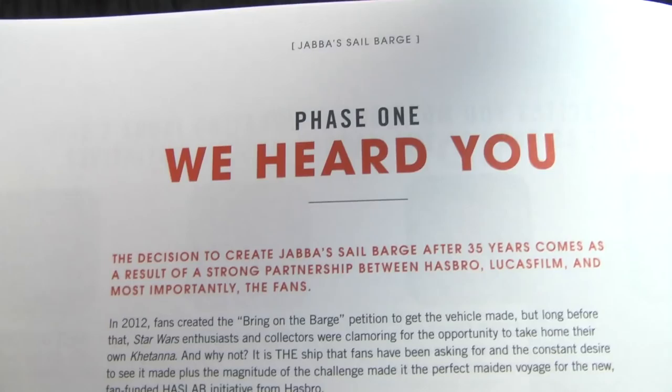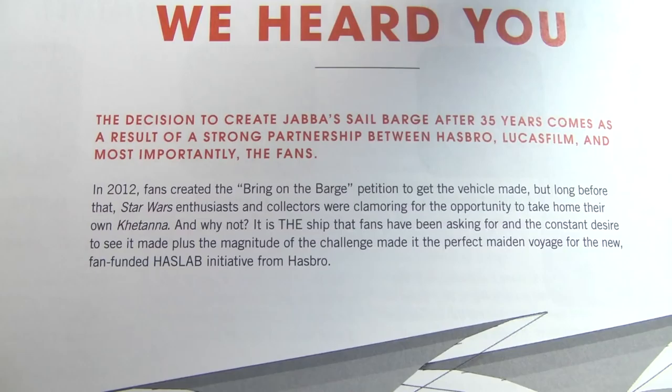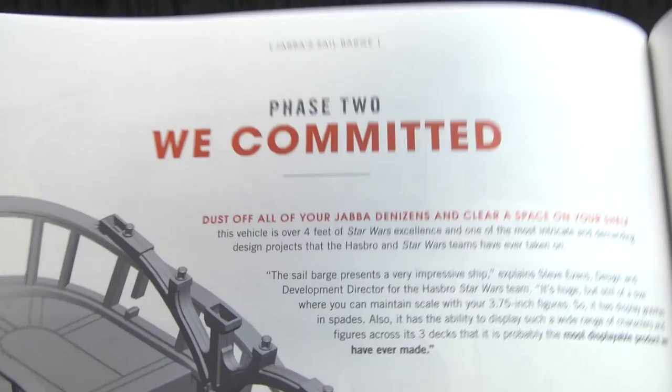So far, so good — Hasbro has been doing their part. 'We heard you — the decision to create Jabba's Sail Barge.' In 2012 fans created the 'Bring On the Barge' petition. I knew of petitions for past Star Wars vehicles but didn't know the sail barge garnered that much demand until I started doing research on past forums. People have been clamoring for the sail barge for a very very long time.